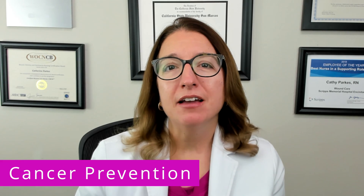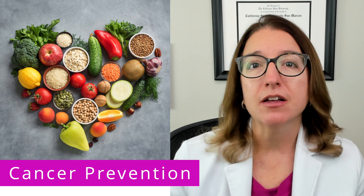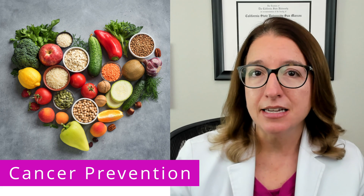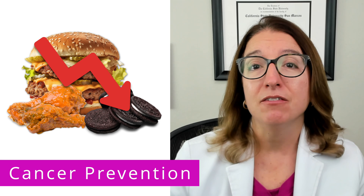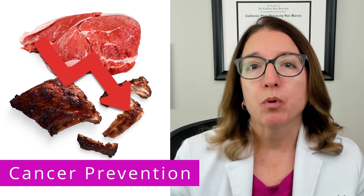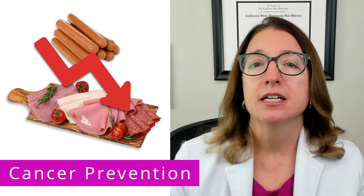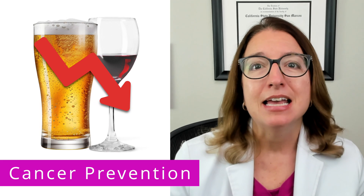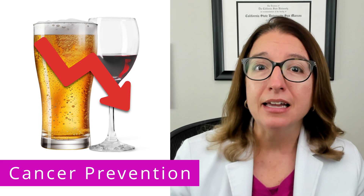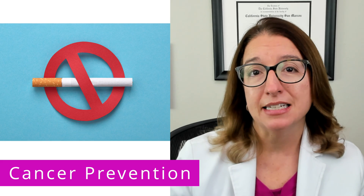There are a number of nutritional and lifestyle interventions that have been shown to decrease the risk of cancer, as well as other chronic diseases. Recommendations include eating more plant-based foods such as fruits, vegetables, legumes, nuts, and seeds; limiting intake of foods high in added fat, sugar, and salt; limiting intake of red meat, as well as processed, smoked, and nitrite-cured meats; and limiting intake of salt-preserved foods such as ham, deli meat, and hot dogs.